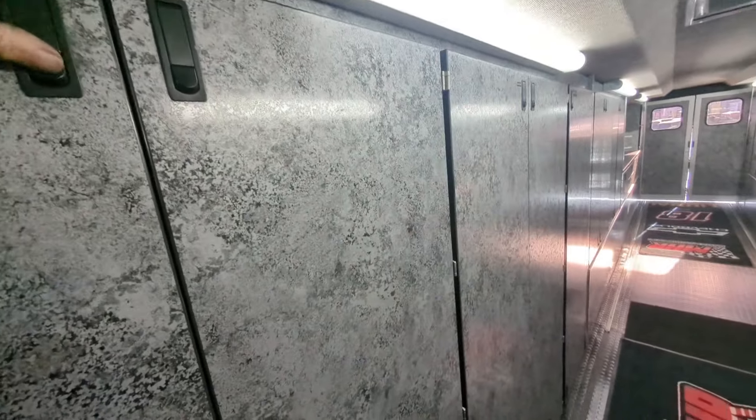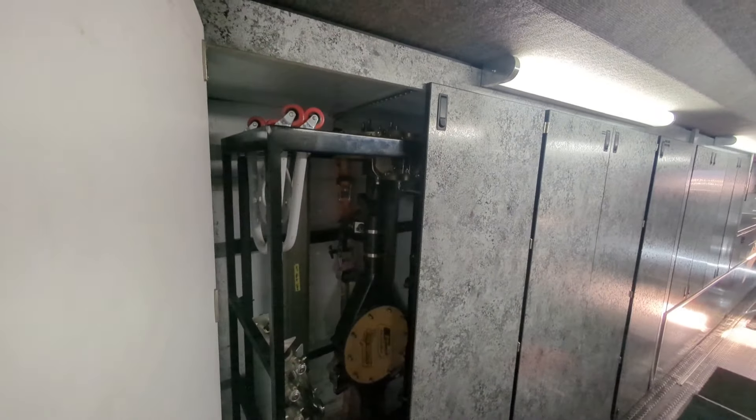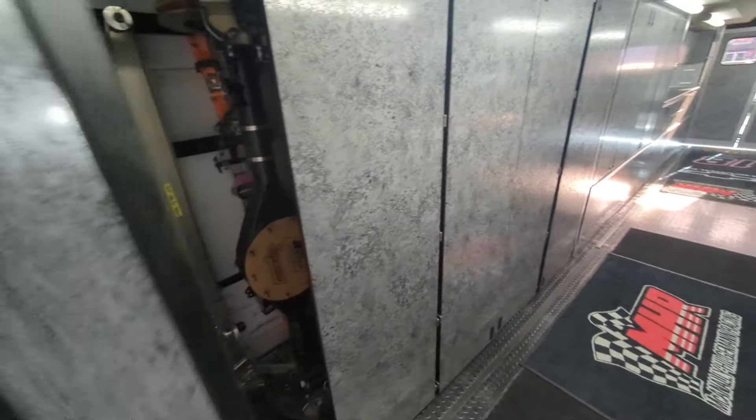Over here is the suspension cabinet — got all the suspension parts in there in case we need other ones after a crash in practice or qualifying, something like that.